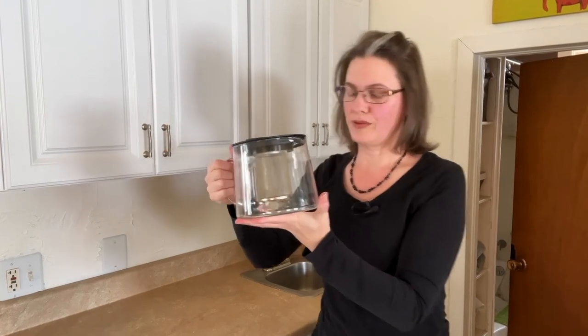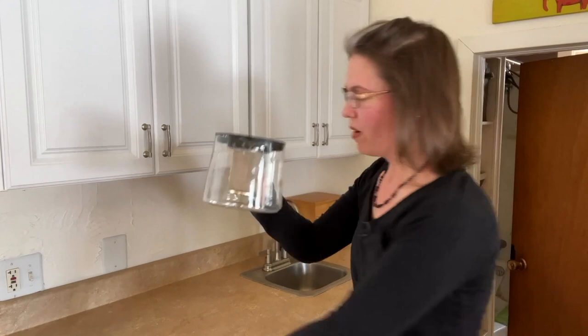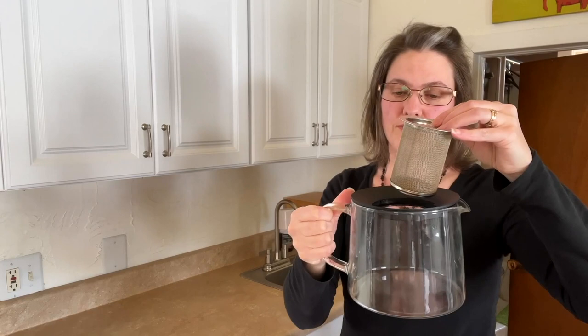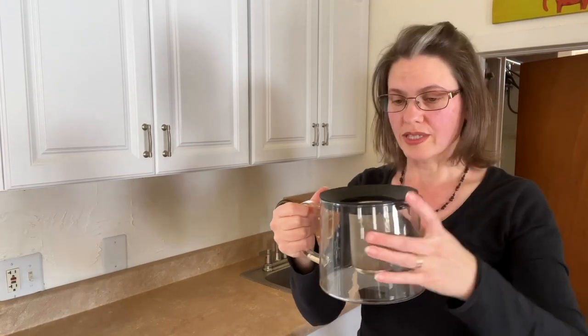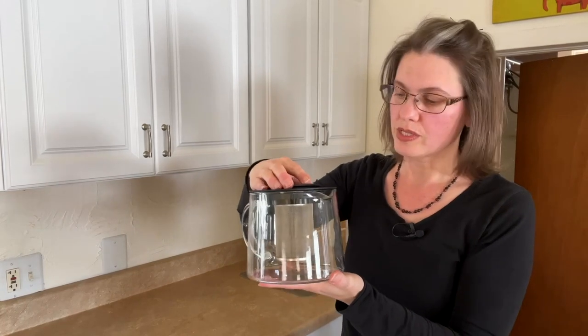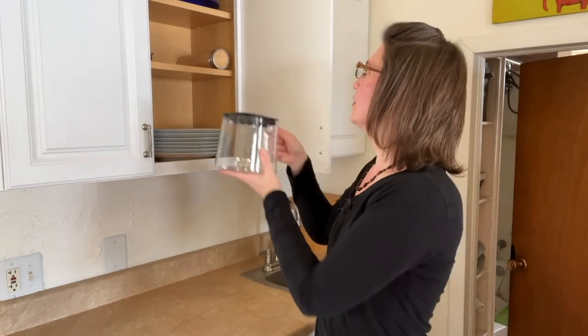I found this teapot at IKEA — I got it quite a few years ago, it was under ten dollars. This is what I use if I'm making a big batch of tea. If we're all sick or we've been around people who had colds, I'll make this and everybody can drink from it.